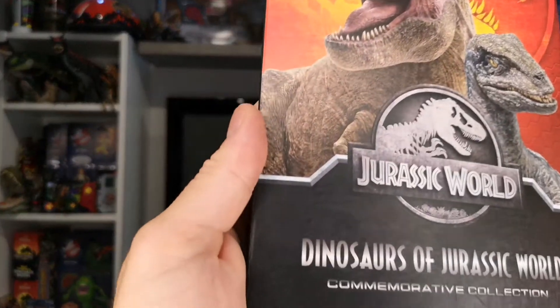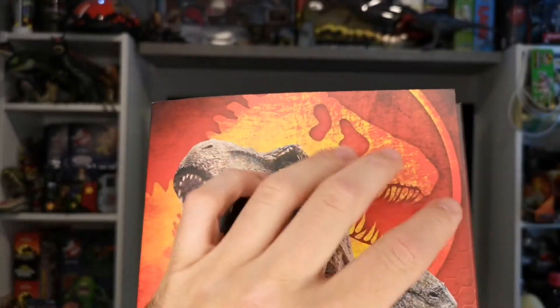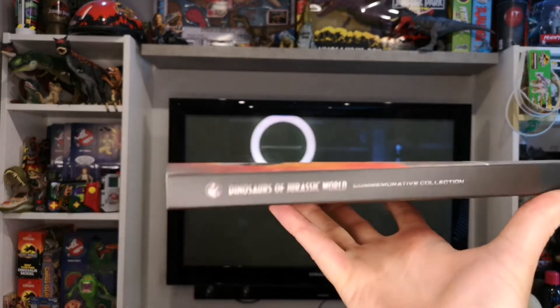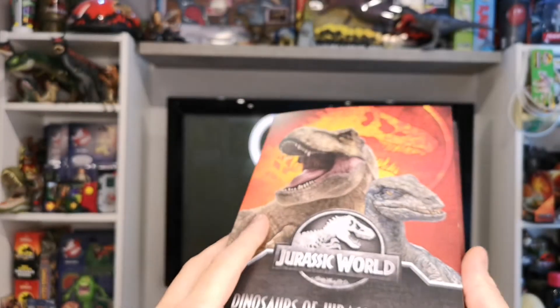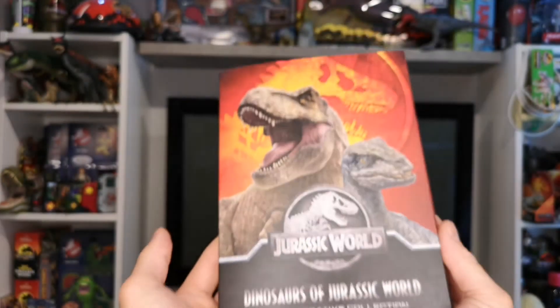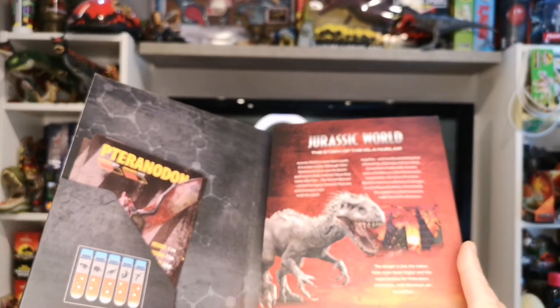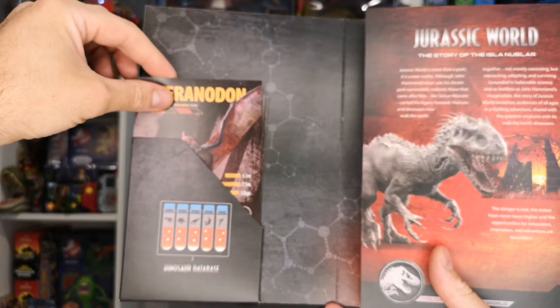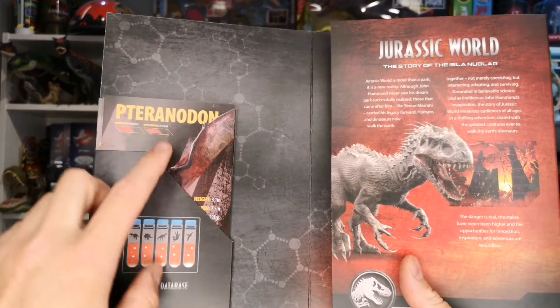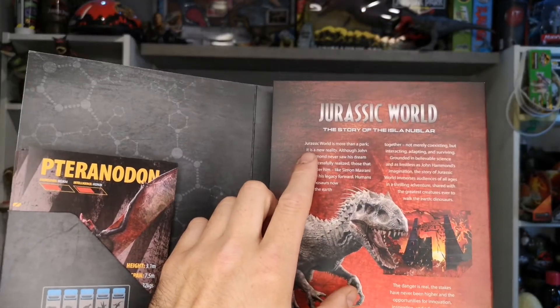There's a close-up of that imagery on the box — really nice. The eye stands out on the Rex, and there's a nice sunburnt Jurassic logo in the background. On the spine it says the same thing again: 'Dinosaurs of Jurassic World Commemorative Collection.' It's made out of card so you have to be careful with it — it does become quite weighty after a while, so if you're a collector, take care when storing it. Inside, you've got a pocket which you keep all of the leaflets in for each dinosaur collected every month.